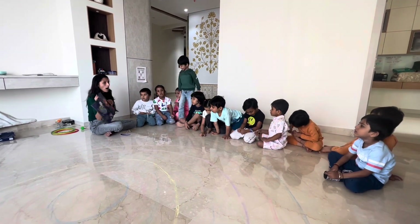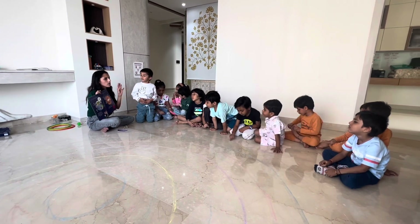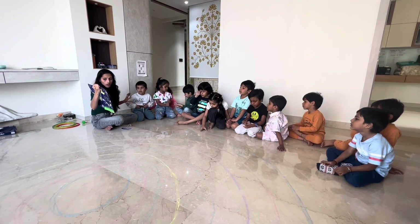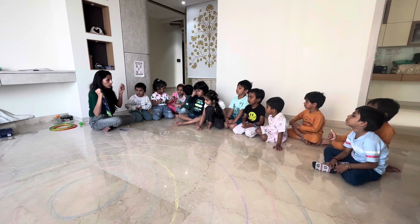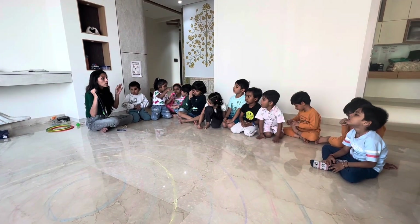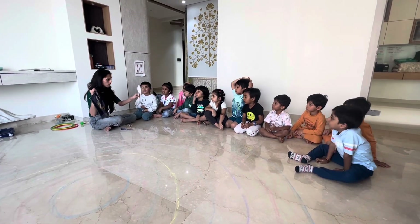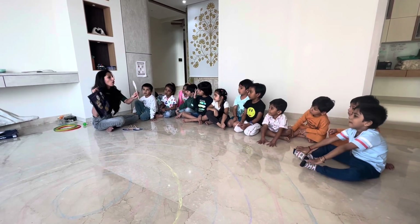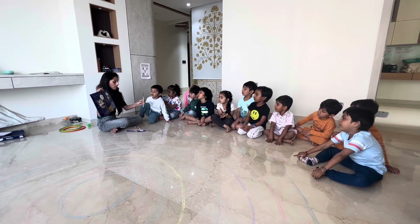Now let's go to Mars. Mars is the fourth planet and it is red in color. What is the color of Mars? Red. It is made up of red soil. Yes, it is made up of red soil — very red in color.